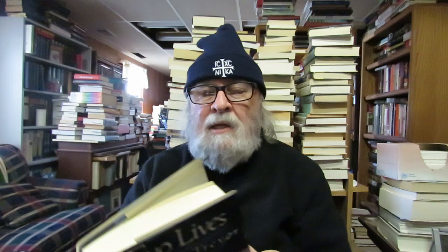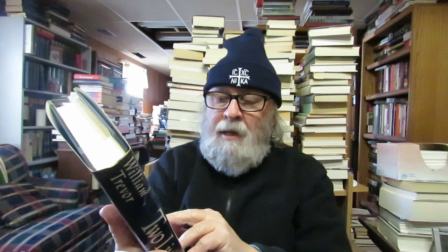I collect the writings of William Trevor, who I believe was born in County Cork, Ireland, in 1928 — author of 18 books. I have a huge stack of his writings. I had this in paperback but not in hardback: 'Two Lives: Two Novels' — 'Reading Turgenev' and 'My House in Umbria.' I started reading it just to get a flavor, but I felt I was overreaching my brain a bit.